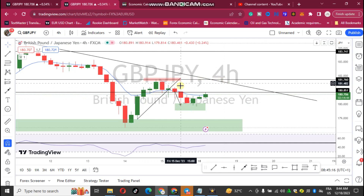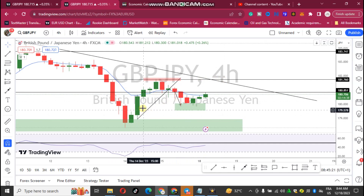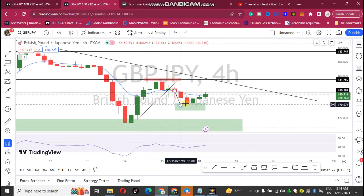On Friday we had another retracement to this area. We can see that we now have what we call a change of structure, because when price went up, price came back to this particular area and we are seeing that price is trying to retrace.